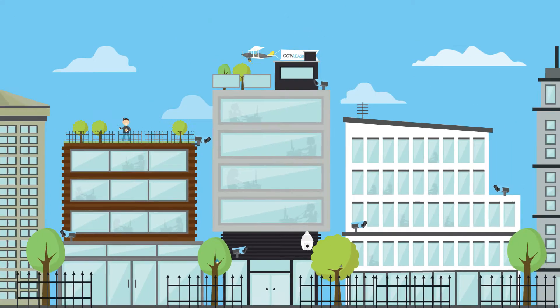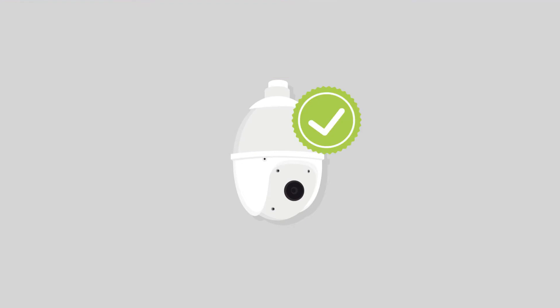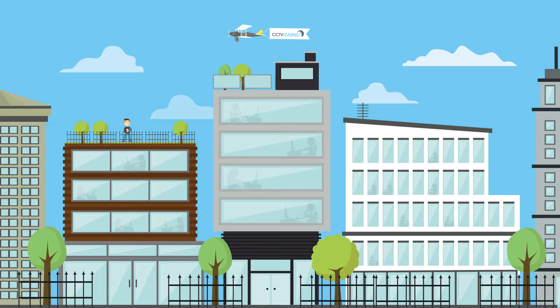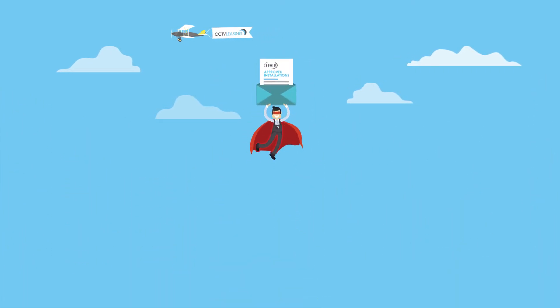Can't decide or need some advice? Give us a call and we'll be happy to help. Once you've decided and your credit is approved, we'll send a super security surveyor to finalize the design to our perfect British standards.